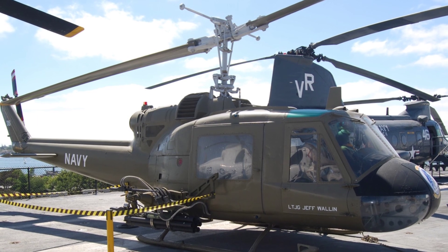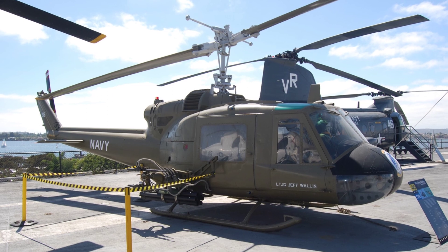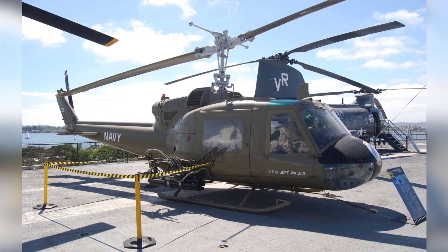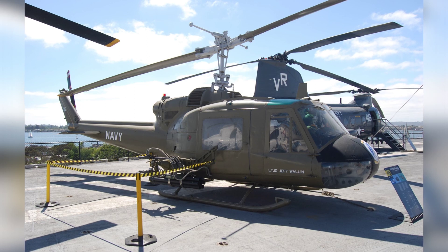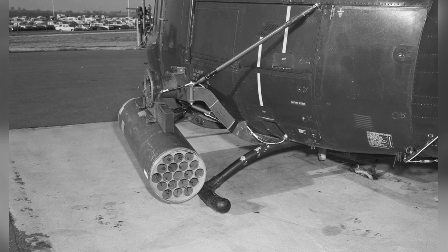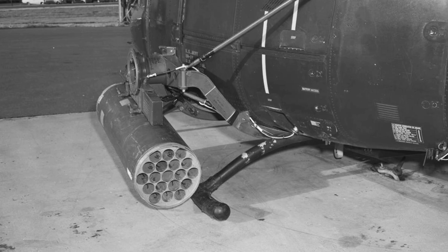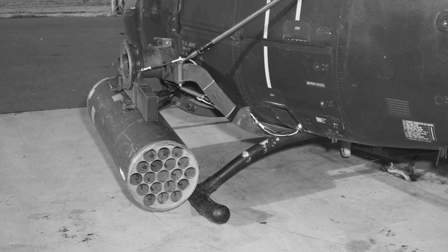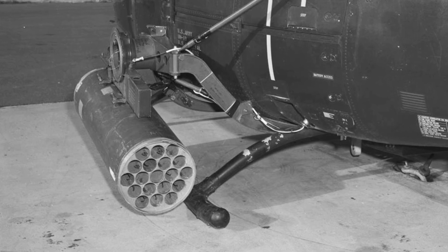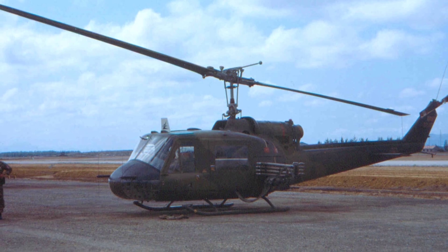Most dedicated Huey gunships were Bravo, Charlie, or Mike model aircraft. These machines sported the early stubby fuselage architecture. Delta and Hotel models had a stretched fuselage optimized for carrying troops and cargo. The primary differences among the three variants were in the engines and powertrains. Charlie and Mike model Hueys featured a wide-cord rotor system and redesigned tail boom to help manage the extra weight of the ordnance they carried. In Vietnam, these heavily armed aircraft were called Hogs.